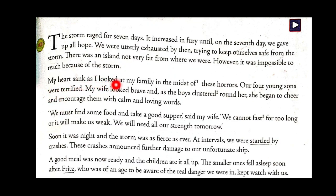My heart sank as I looked at my family in the midst of these horrors. Our four young sons were terrified. My wife looked brave, and as the boys clustered around her, she began to cheer and encourage them with calm and loving words. As you can see in these lines, the narrator Mr. Robinson's point of view is shown — what he is thinking and how he is feeling — all those things are there in this story.